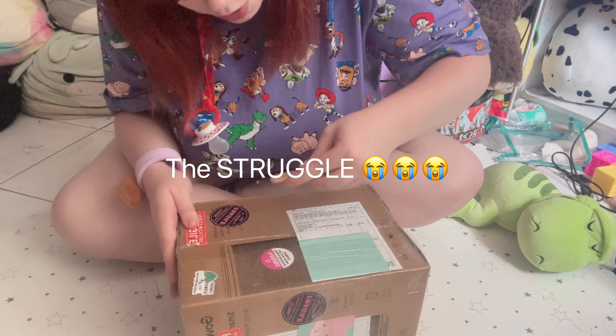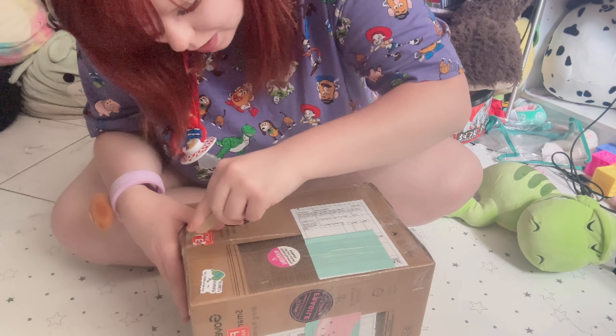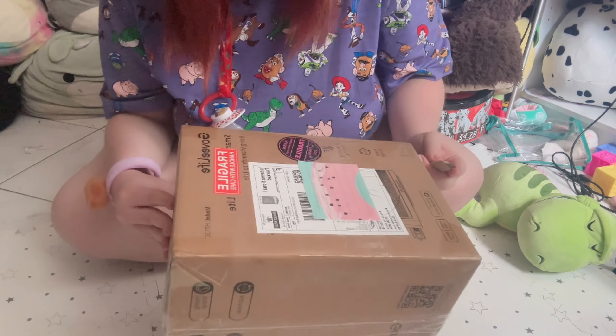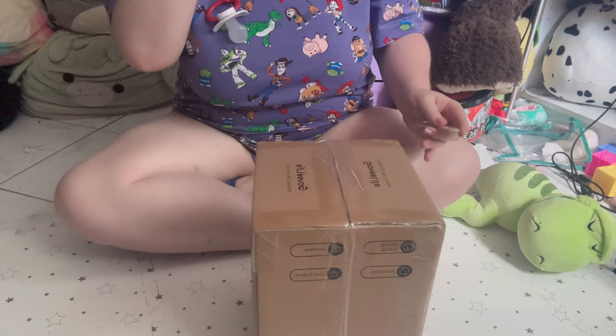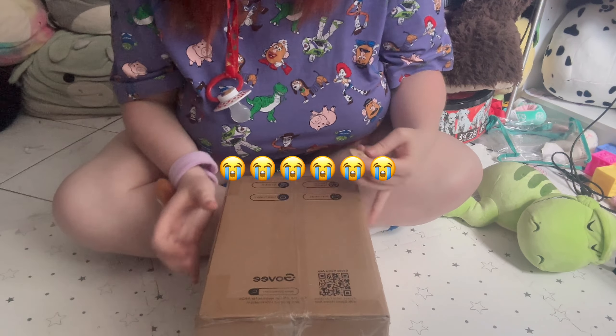Not me struggling over here with a package opener. Well, it might be because I'm opening it wrong — I'm literally opening it where there's no opening.